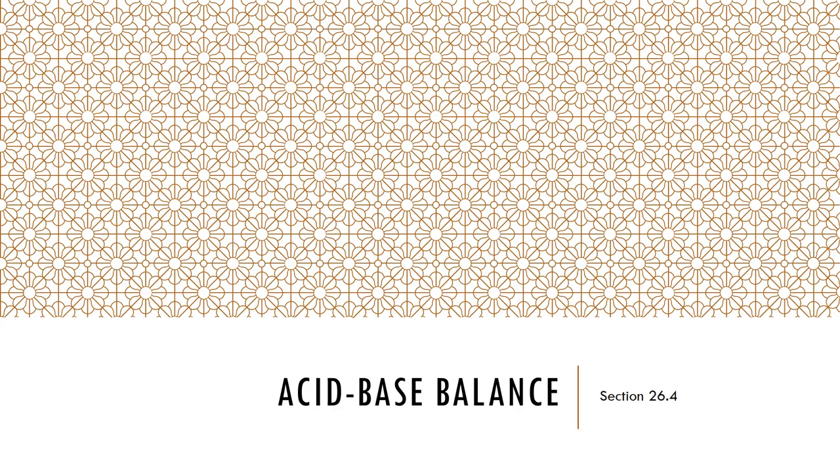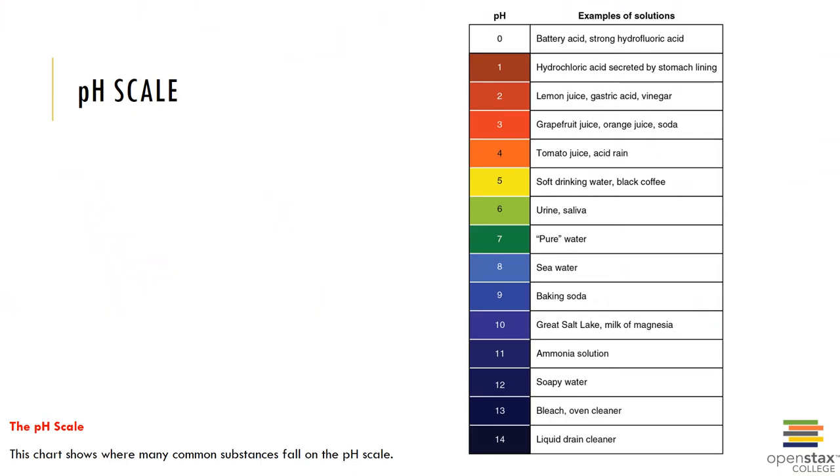Now let's look at acid-base balance. The pH scale is shown here, and you should recall from A&P 2 what an acid, base, and the pH scale is. The pH is a logarithmic scale of the hydrogen ion concentration in a solution. A solution with a pH of 7 contains equal numbers of hydrogen and hydroxide ions. The hydrochloric acid of the stomach lining has a pH of 1, while an ammonium solution has a pH of 11 and would be considered basic.